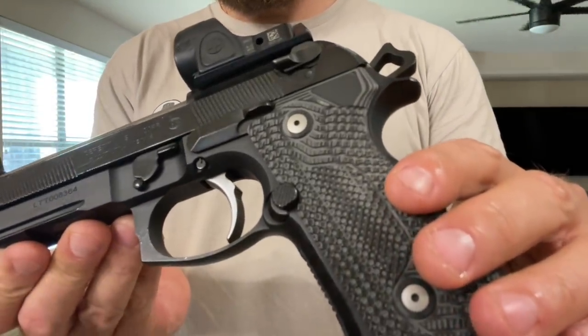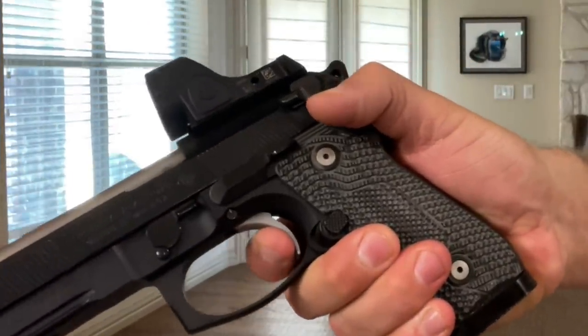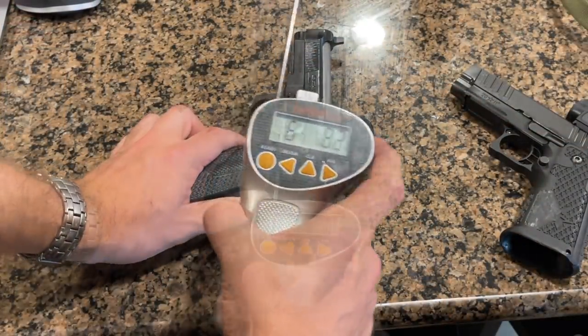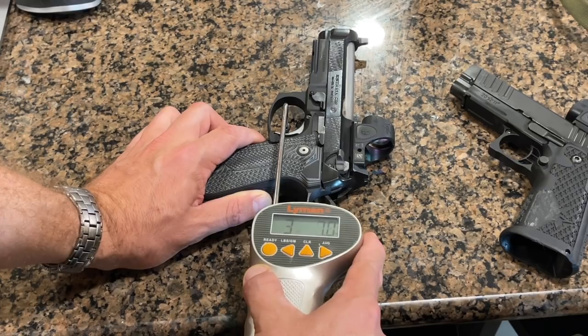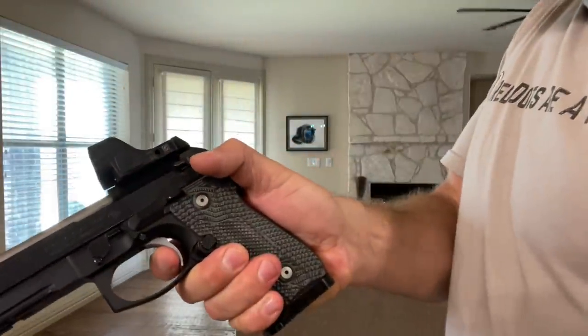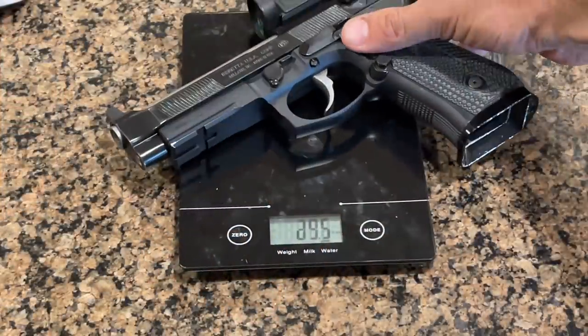This is the Beretta 92G Elite LTT RDO — cut straight from the factory for a red dot. It is a double-action/single-action gun. The double-action pull is just under seven pounds, and the single-action pull is right at three and a half pounds. Since this bears Ernest Langdon's name, it was breathed on by his gunsmiths, and the trigger job is everything it can be for a Beretta pistol — silky smooth in DA, super short and crisp in SA with an exceptionally short reset. The Beretta is the middle weight at about 34 ounces: heavy enough to shoot well, but light enough to carry.